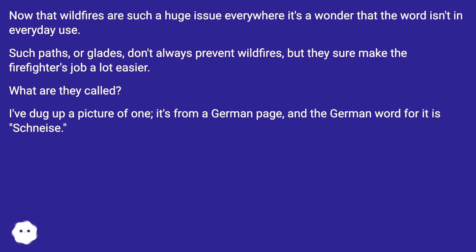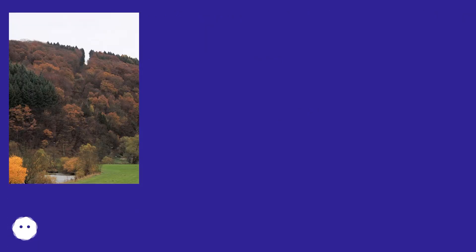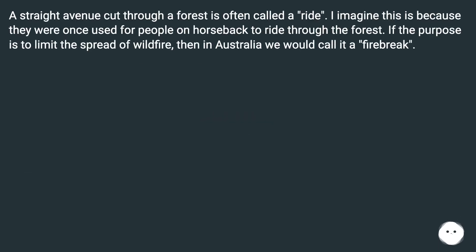I dug up a picture of one — it's from a German page, and the German word for it is Schneez. A straight avenue cut through a forest is often called a ride. I imagine this is because they were once used for people on horseback to ride through the forest.